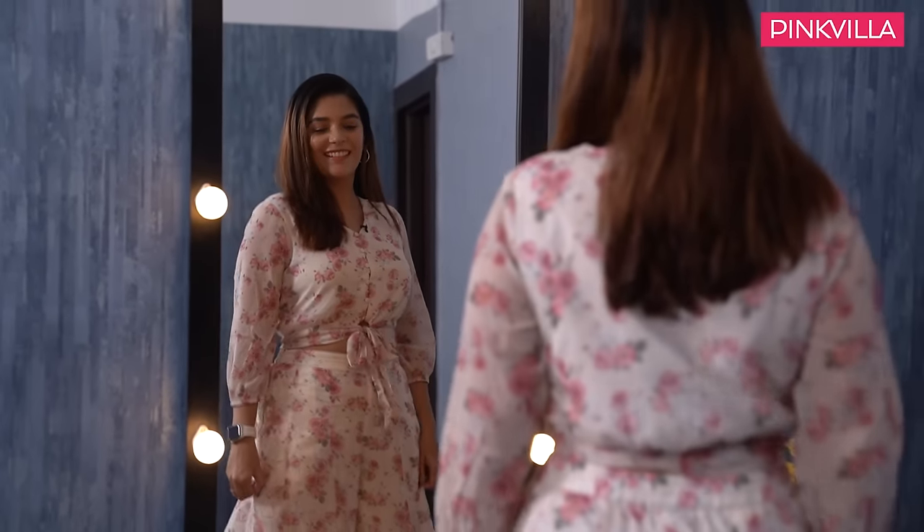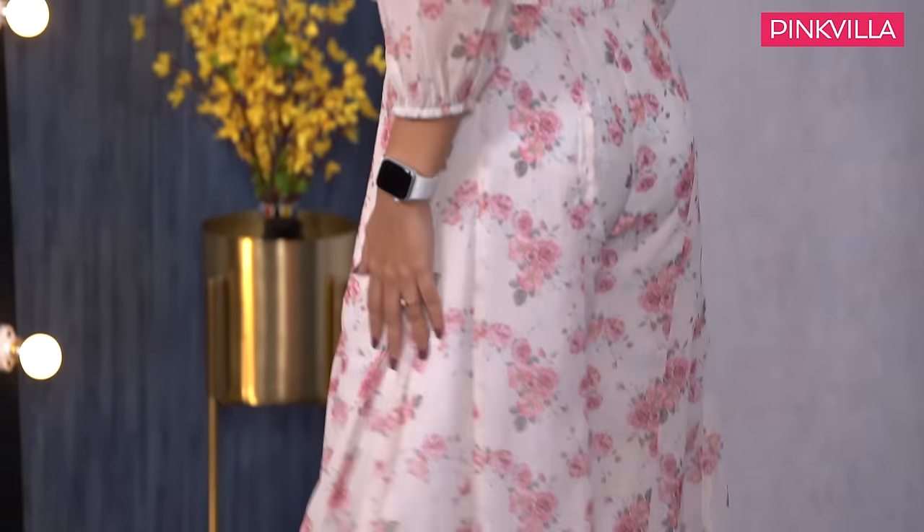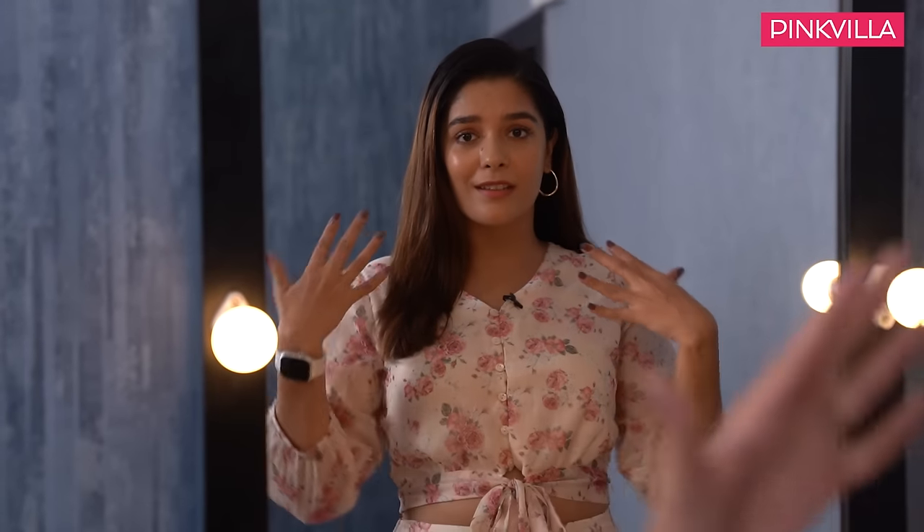Ta-da! This is my outfit for today's promotions — it also has gulabs on it, you see how committed I am. It's a nice easy breezy floral cord set and I absolutely love it. I hope you guys enjoyed the Get Ready With Me segment with me today. If you found any useful tips, do let me know in the comments, and if you have tips and tricks for me, mention those as well. Keep watching Pinkvilla. Bye!